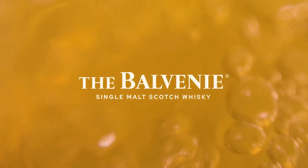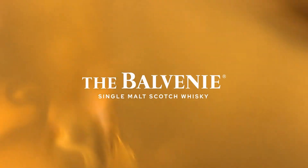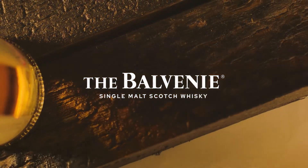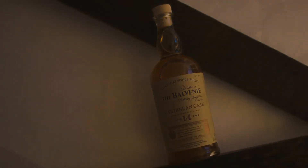A golden caramel swirl, dappled copper gleaming in the glass. The Caribbean Cask 14-year-old rum finish is a much-loved whisky — creative, vibrant and exotic. It highlights the brighter, fruitier notes of the Balvenie.